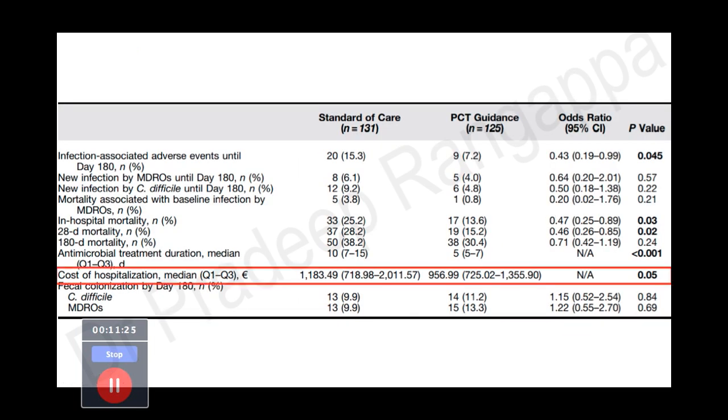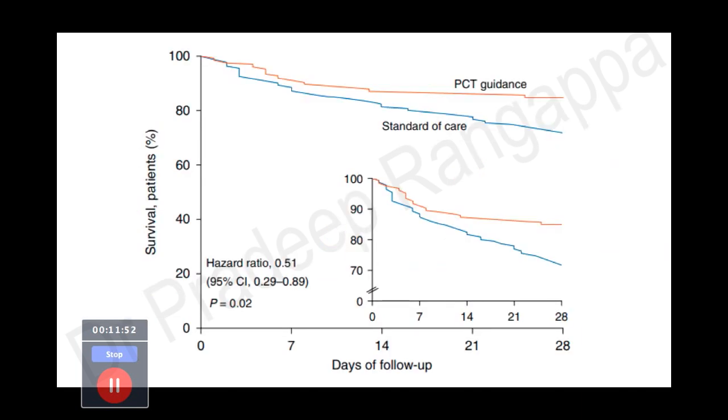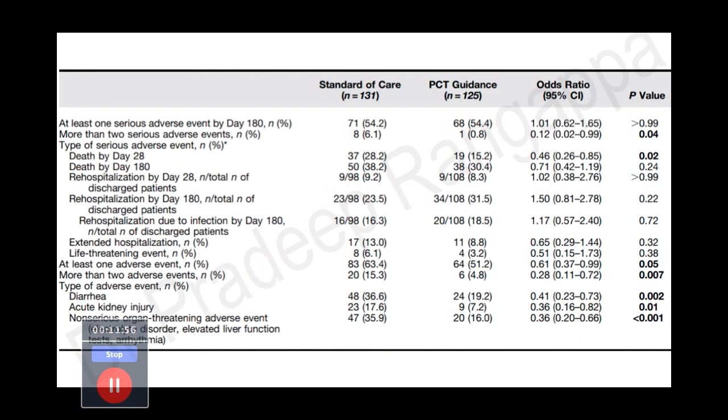Regarding cost — an important table for the audience: in standard care where PCT was not used, extended antibiotic duration was given — 10 days versus 5 days in the PCT group. The cost was 1,183 euros versus 956 euros, which was significant. The 28-day survival curve is much better in the PCT group compared to standard care. One would argue stopping antibiotics early may not result in great benefit, but the adverse events were significantly less in the PCT group compared to standard of care.